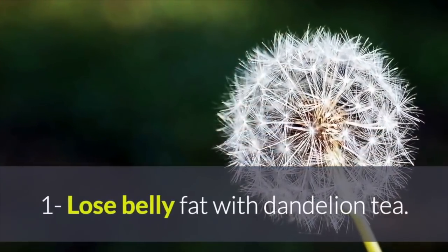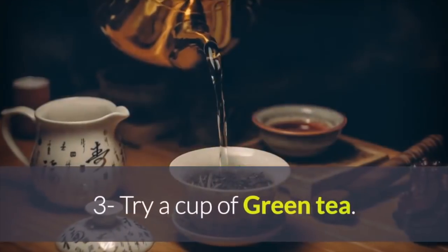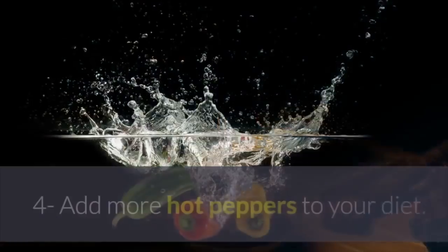1. Lose belly fat with dandelion tea. 2. Drink more cranberry juice. 3. Try a cup of green tea.